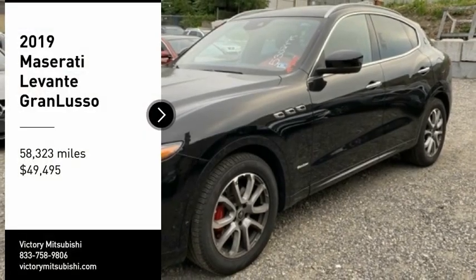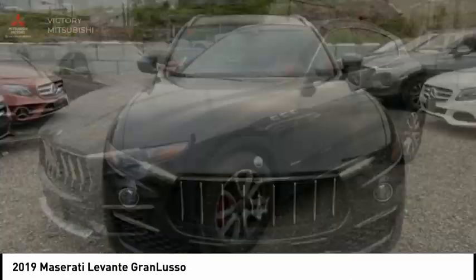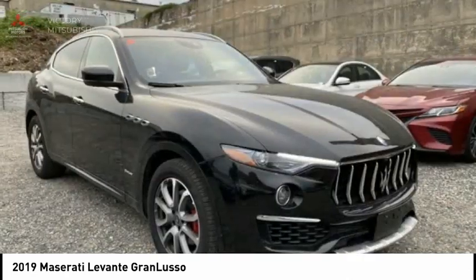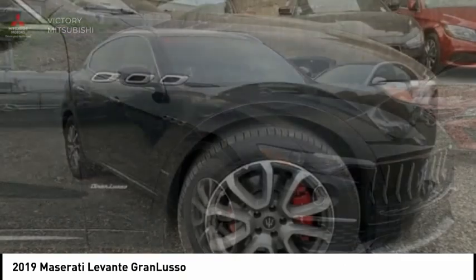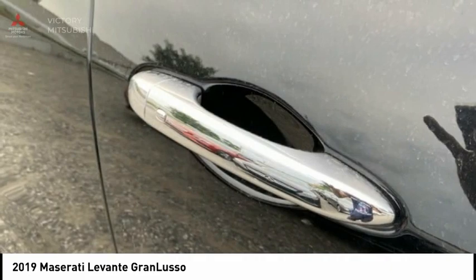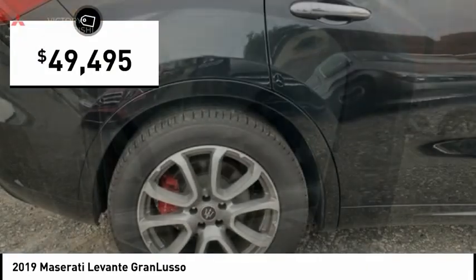Stop by and take a look at the 2019 Levante. The Maserati Levante is a mid-size crossover which gives drivers a taste of top-end acceleration, comfort, and handling. The crossover also provides the functionality needed to make this luxury vehicle perfect for all drivers, and is priced below $50,000.